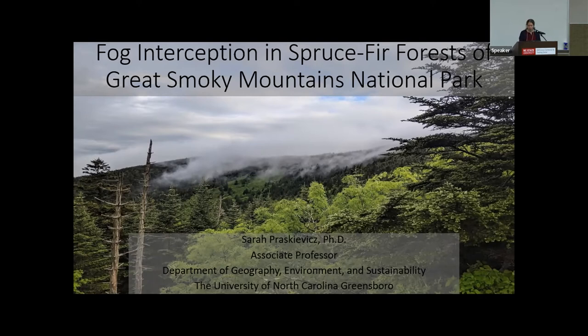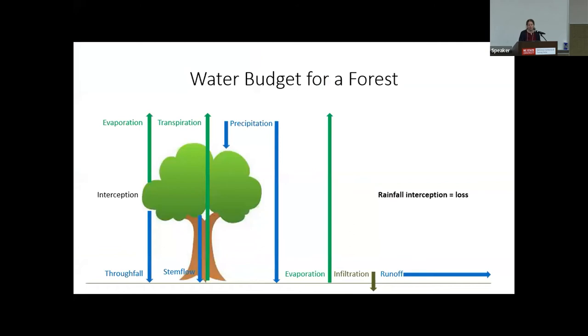Good morning. In order to understand what fog interception is, it helps to look at the water budget for a forest. The main input of water is precipitation. Some of that precipitation may make its way directly to the ground where it can evaporate, infiltrate into the soil, or generate surface runoff. However, because of the presence of vegetation, some precipitation will collect on the surfaces of trees, which is known as interception.